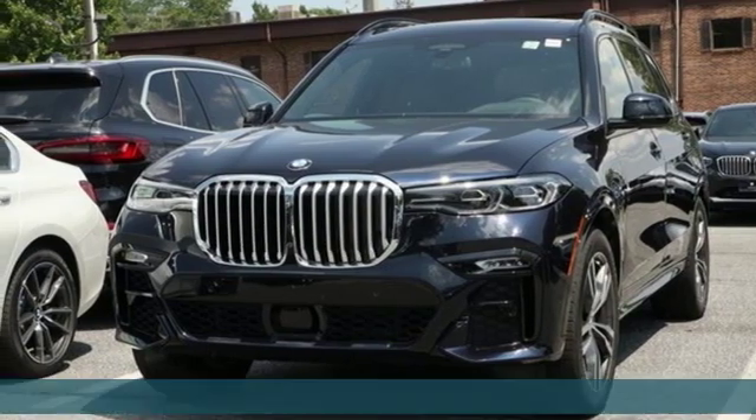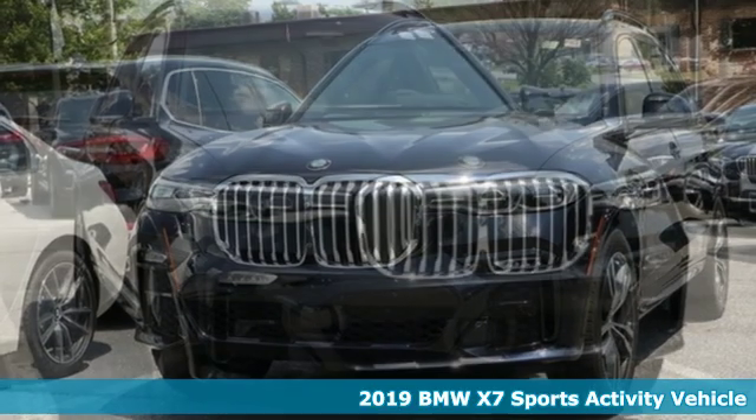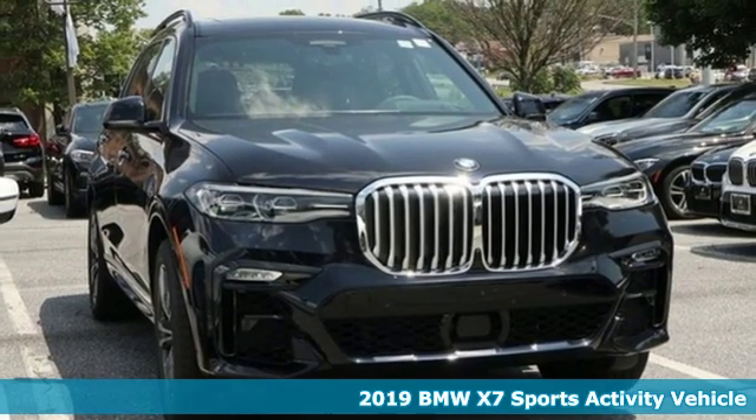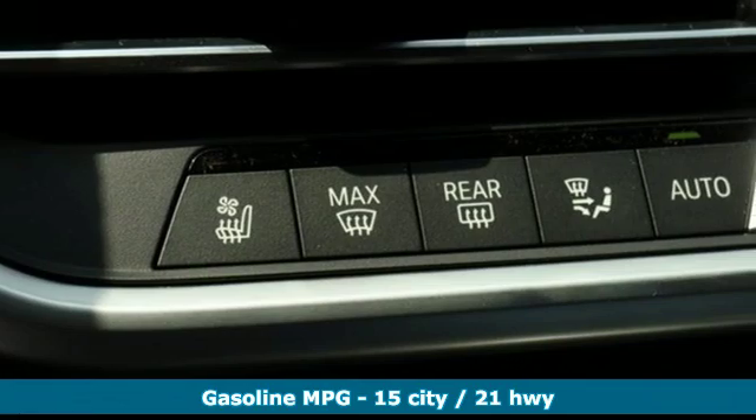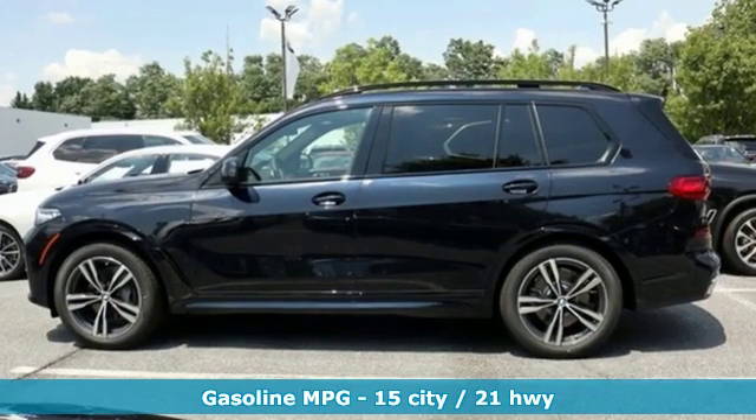Here's a new 2019 BMW X7, the embodiment of all the tastefulness, quality and rich history BMW has to offer in one big body. It's equipped for all your driving needs and wants.